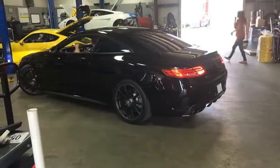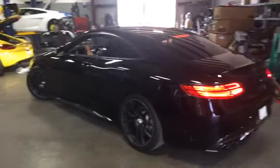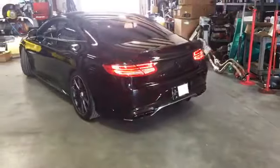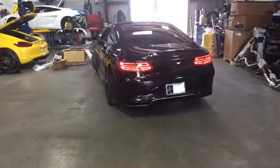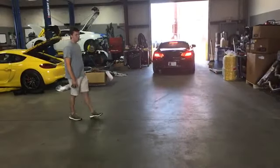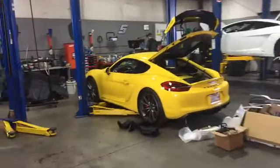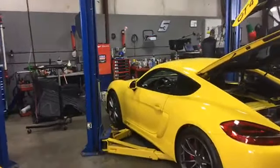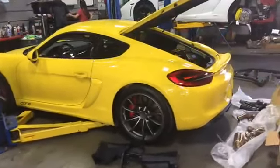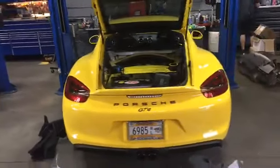I briefly overheard that this C63 AMG is here for a PPI. It's not — that's an S63, man. It is really big. You never know what you're going to see here at German Motor Works — like we just walked in and there's a Cayman GT4.